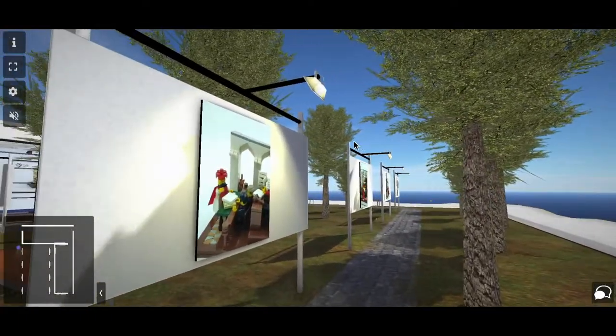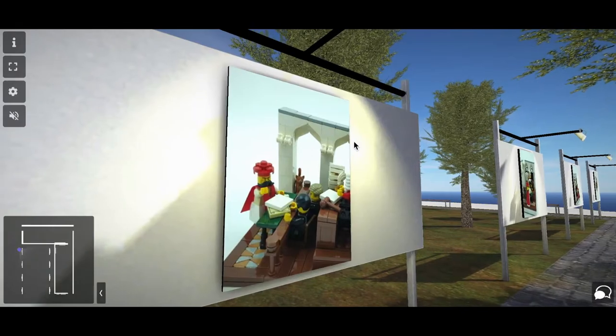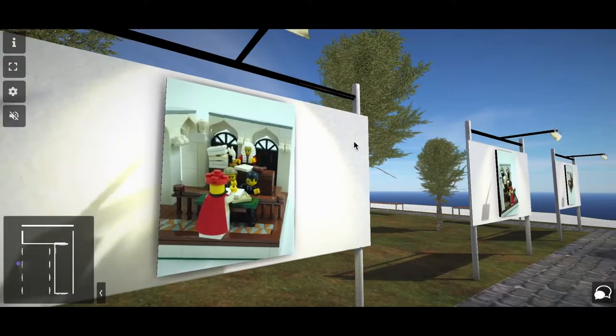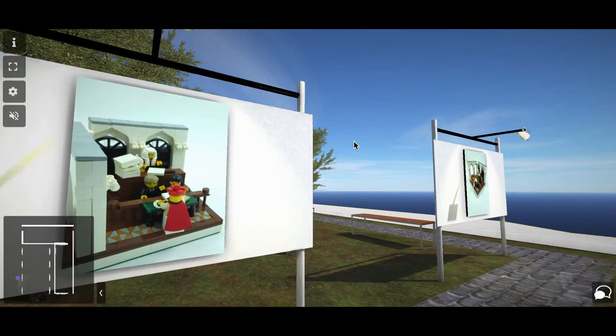Hey everyone. This is my vignette of the trial of Bal Gangadhar Tilak. For those who don't know, he was an Indian independence movement freedom fighter, and he was put on trial for sedition by the British government. This is a 16x16 baseplate vignette. It depicts his trial as it actually took place in what is now the Bombay High Court.